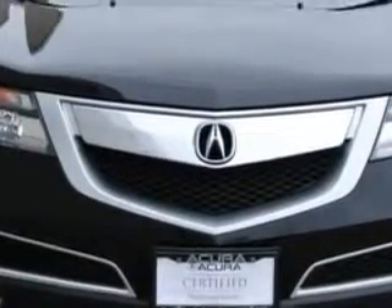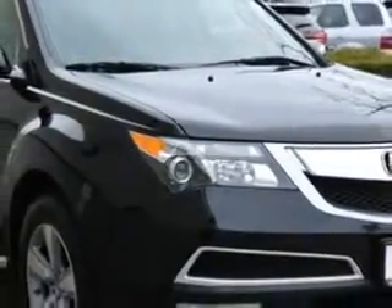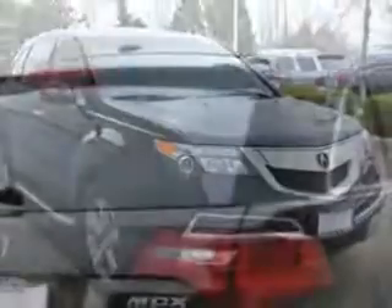And here it is. You will love this Crystal Black Pearl 2013 Acura MDX SUV, equipped with a six-cylinder engine and an automatic transmission. Enjoy this family SUV with features like Windows, Rear Defogger,